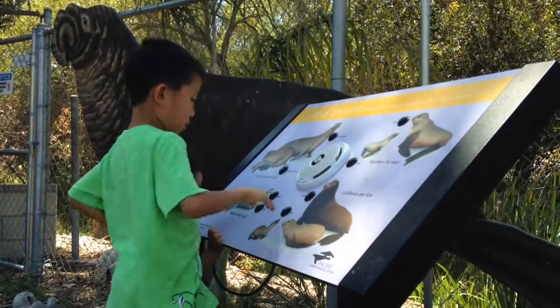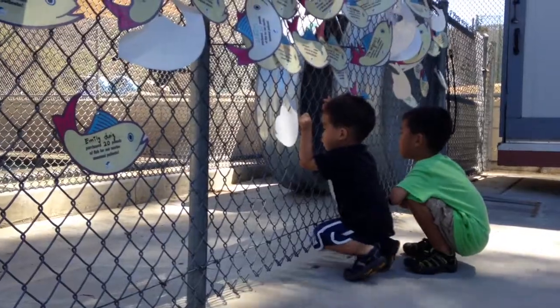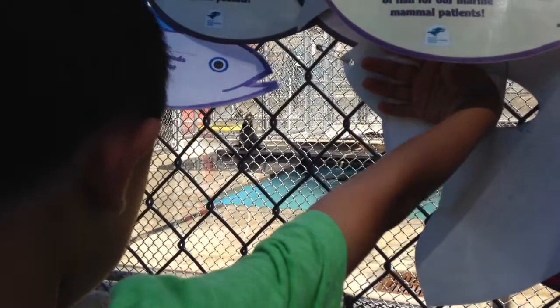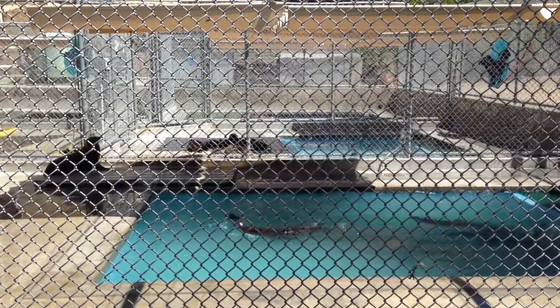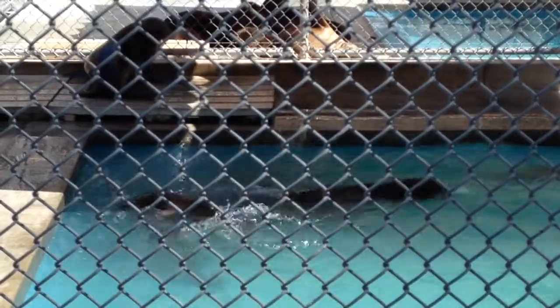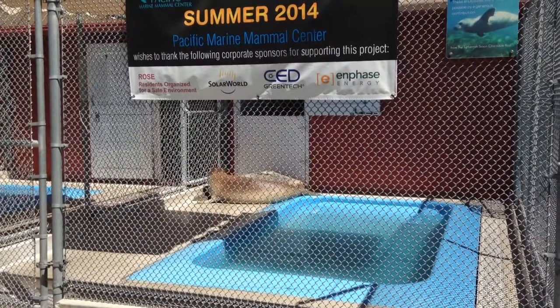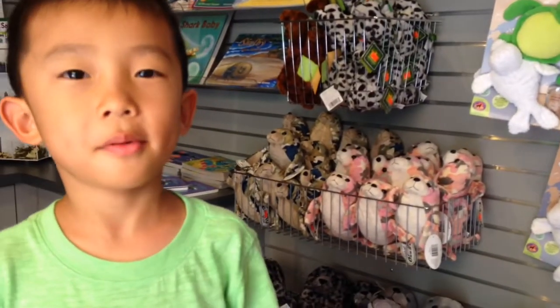I am listening to different sea mammal sounds. Baby and I are looking at the seals — I want to bring one of those seals home! This is an elephant seal. Now we're at the gift shop.